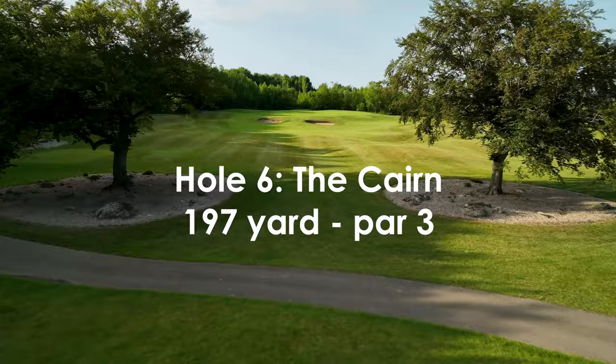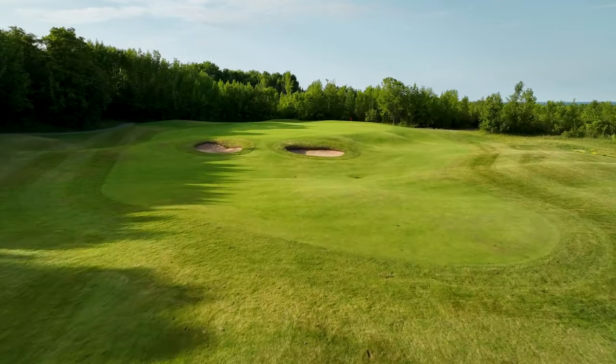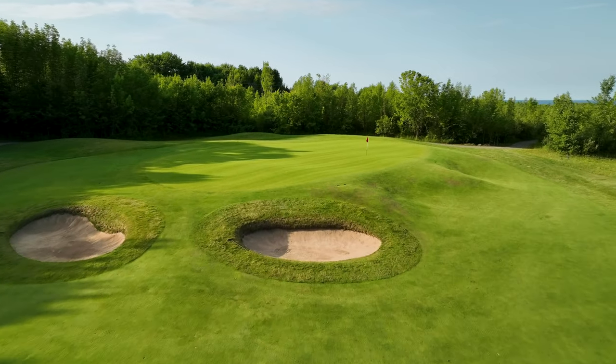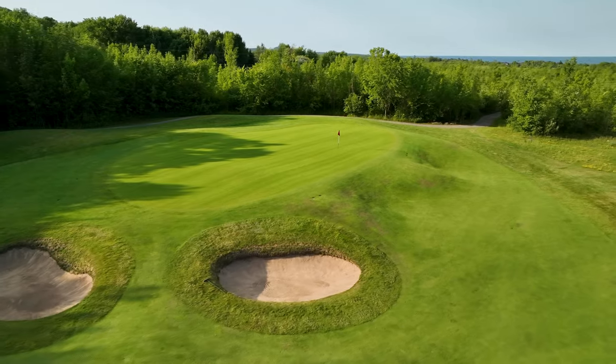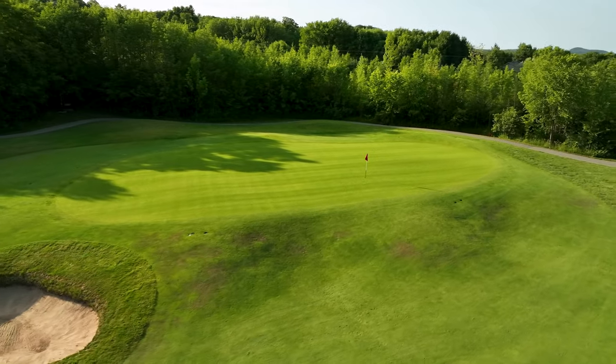The first of four wonderful par threes that present quite differently from each of its six tee decks. Two bunkers stand at the entrance of the approach to swallow timid shots, and it's a tough shot from the front if you miss short.